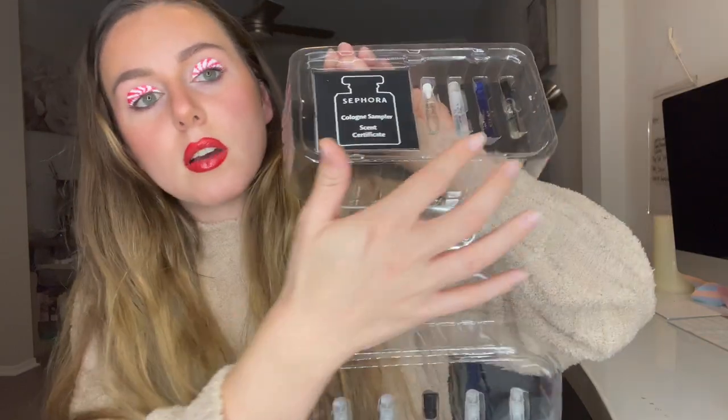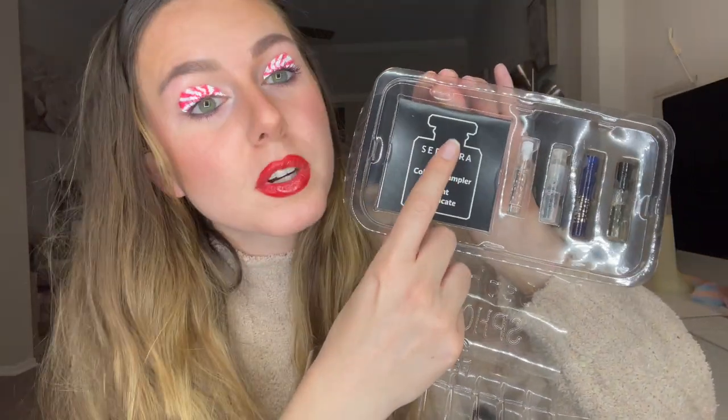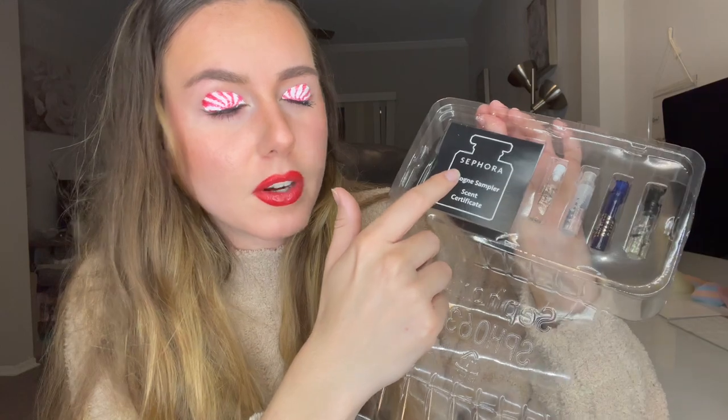It comes with each of the vials. If you guys purchase one of these sets, make sure you don't lose this certificate because this is what you take in to get the full-size fragrance for what's listed that you can redeem for. I'm going to go ahead and leave this packaged up and put it back in here. I'm actually going to be gifting this to my brother and my dad for them to try out some new scents, but I'm going to take the voucher out and use that for myself.